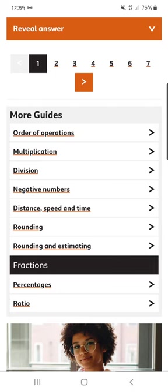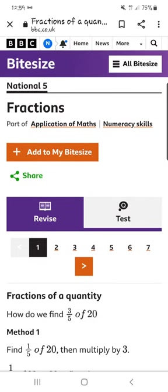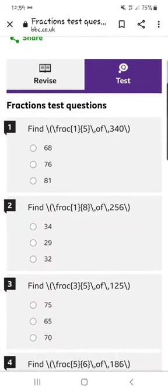I absolutely love BBC Bitesize for my subject area. There are other subject areas that say they feel it's not great, but it's an extra revision resource and it does cover different ways pupils can revise — whether it's reading, actually applying their skills, watching videos, or the short tests at the end.